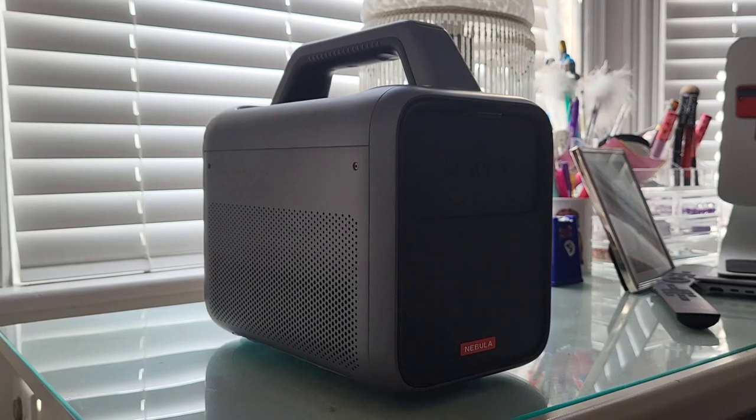It's a lamp. It's the ultimate big screen experience for home, garden and the great outdoors. Oh yeah, and did I mention how cool it looks when it powers on?